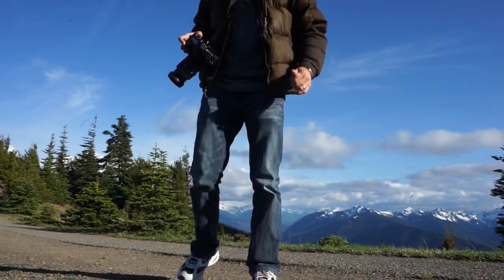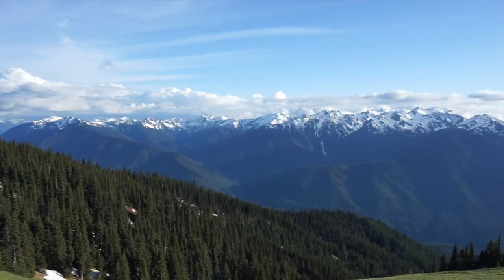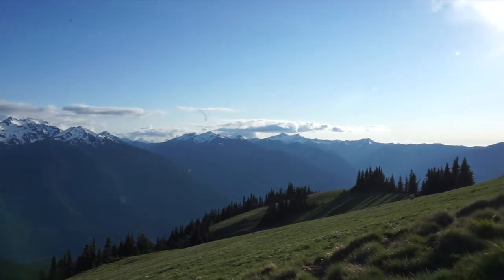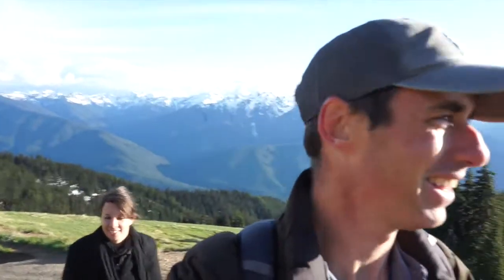There are ants — look at that pile. Could have had ants all over us. But we didn't. Beautiful day. Hurricane Ridge is definitely worth the trip. I was trying to act cool like I'm not out of breath, but I'm kind of out of breath. I'm not used to the elevation — or hiking, for that matter.